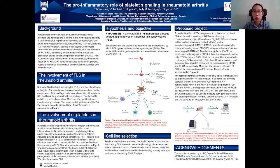Hey, everyone. Welcome to the Earl Davis Symposium. My name is Steven, and I'm a master student in Dr. Hugh Kim's lab in CBR UBC. Today, my talk will be the pro-inflammatory role of platelet signaling in rheumatoid arthritis.